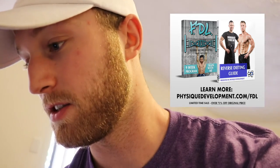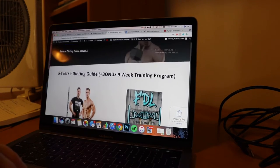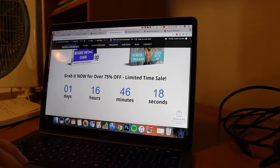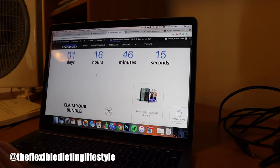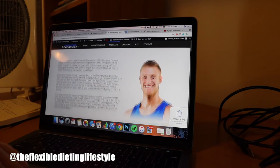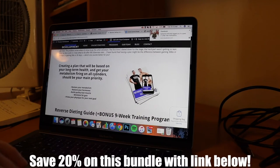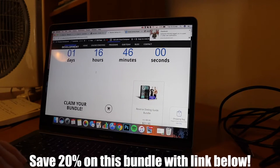I've yet to eat. What I've been doing today is we have released our new ebook on PhysiqueDevelopment.com. It's a reverse dieting guide with a nine-week program to go with it. If you guys are familiar with Zach, the Flexible Dieting Lifestyle, he came to me for coaching and we decided a reverse dieting guide would be great to go with it. So if you guys want to claim this bundle for over 75% off, go check out that link.